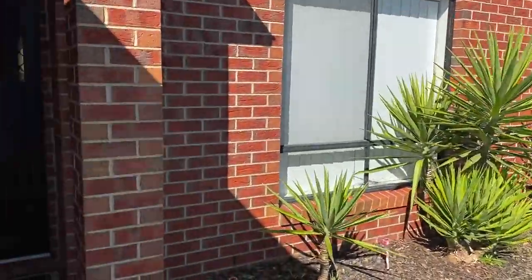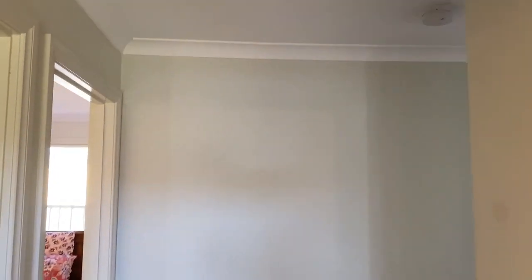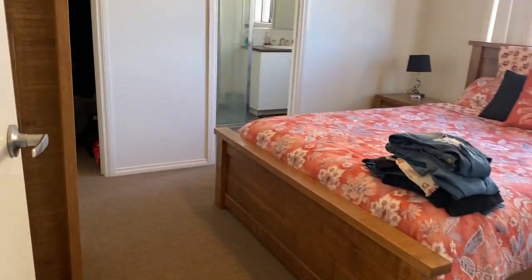Hi there guys, Melissa here at Prime Residential presenting this beautifully looked after four bedroom, two bathroom property. Coming down through the entrance hall, just to my left we have the internal car garage, so double car.